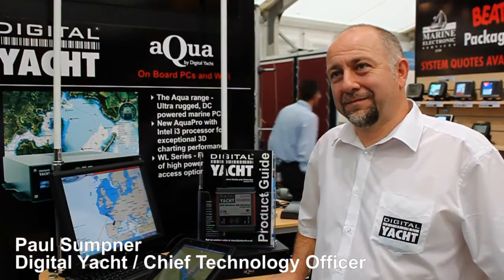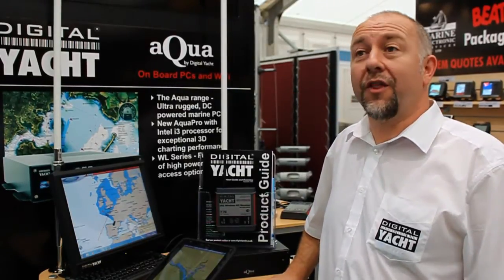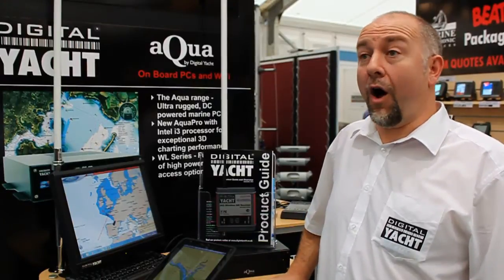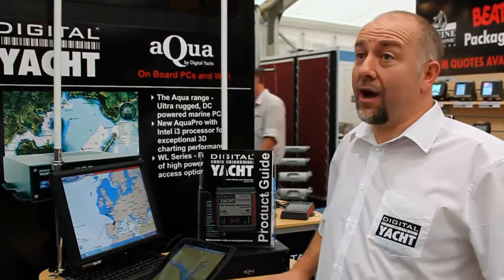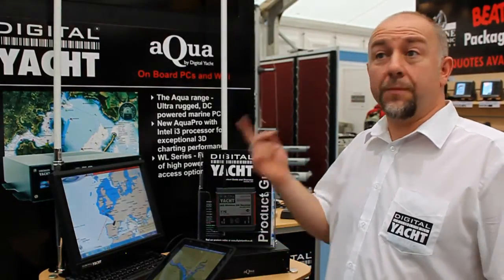So Paul, fill me in — what is iAIS? Well, iAIS is the first AIS receiver that can actually wirelessly transmit AIS data, so any phone, any iPad, or even an iTouch can wirelessly connect to the iAIS and receive live AIS data of all the ships in the surrounding area.